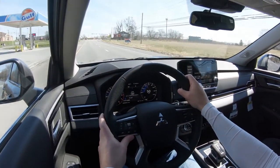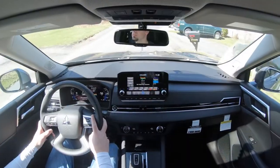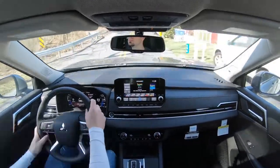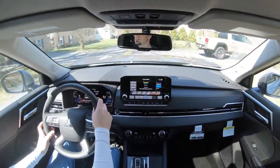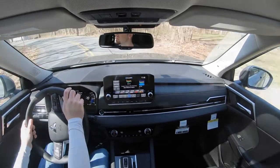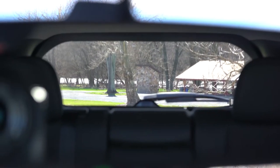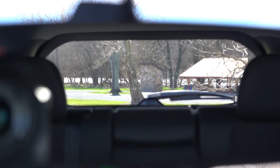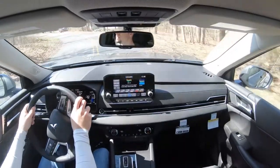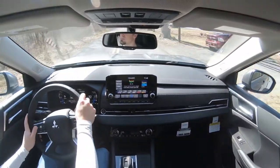Absolutely no issues with ride quality whatsoever — I'm kind of impressed. As far as cabin noise goes, at higher speeds you get a little bit of wind noise, but other than that it's pretty quiet. Steering feel is on the looser side, but that's to be expected with SUVs — pretty much what you'd expect from any three-row SUV. Visibility out the back is perfectly fine. If you go with the SEL Launch Edition trim, you'll also get a head-up display projecting your speed and speed limit onto the windshield.